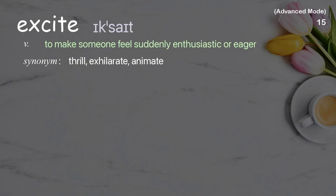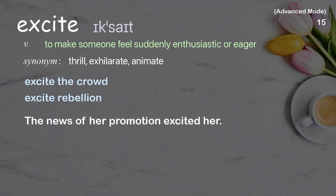Excite: to make someone feel suddenly enthusiastic or eager. Examples: excite the crowd, excite rebellion. The news of her promotion excited her.